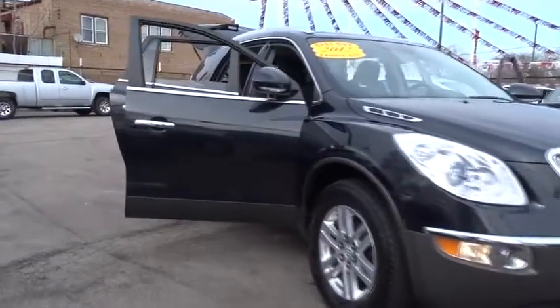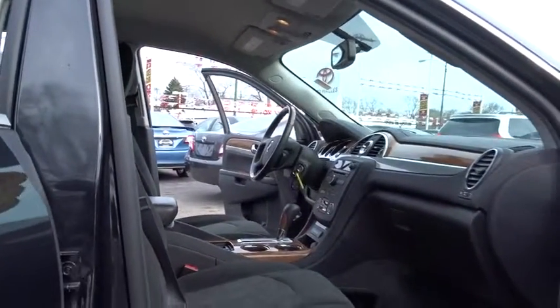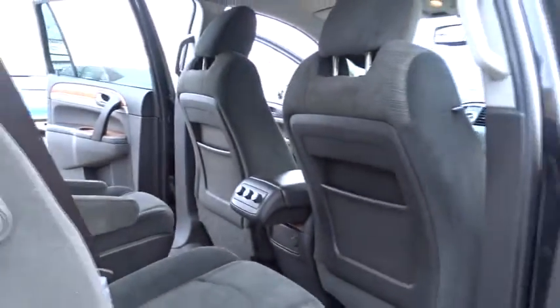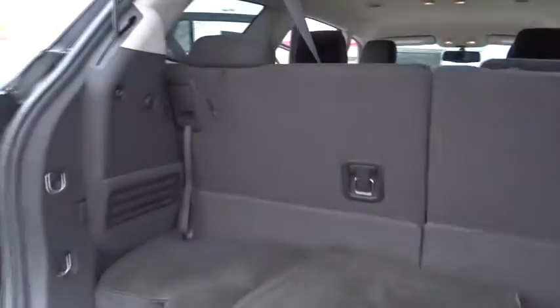2012 Buick Enclave. The Enclave offers three rows of seats standard, with seating for up to eight passengers. Not only is it roomy and stylish, but Buick really did its homework on this vehicle — they did not cut any corners. This vehicle has less than 60,000 miles. Here are some of this vehicle's great options: keyless entry, stability control, traction control.